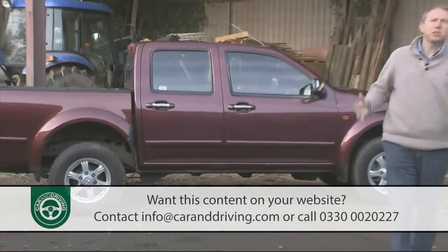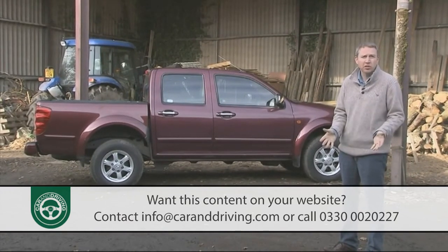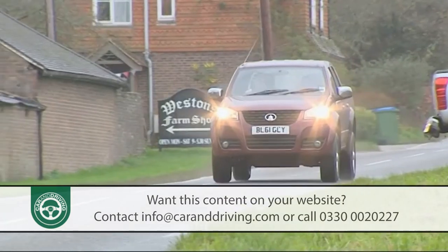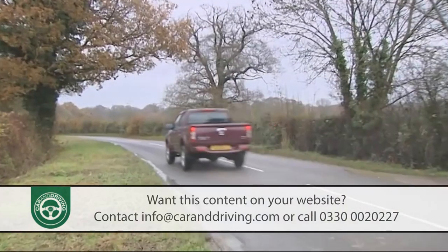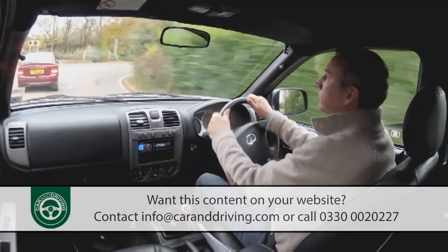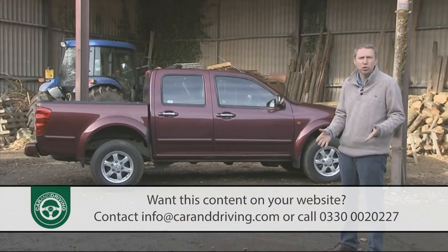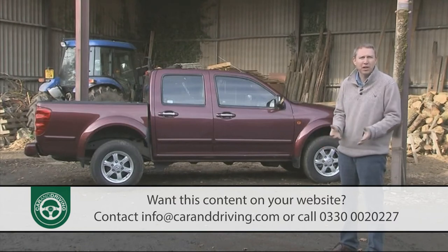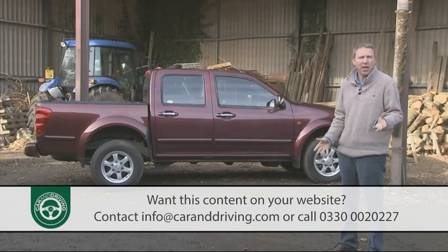Perhaps the most important part of the ownership package is the dealer support that goes into every Steed purchase. Every outlet in the UK network has committed to what's called the Great Wall Promise, which includes things like inflation-proof servicing plans, service pick-up and drop-off, and even a commitment to bring a vehicle for a test drive to a location of the customer's choice if they live or work within 20 miles of a Great Wall dealership. Ten out of ten for effort.